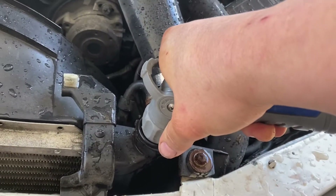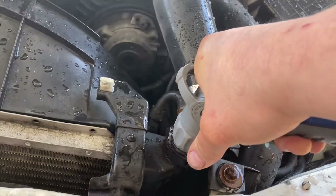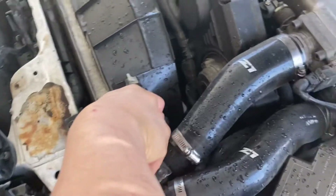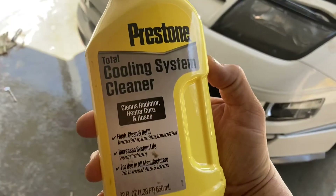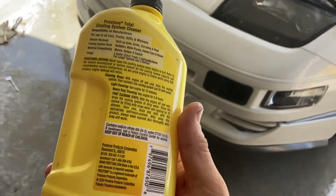It didn't have any flow before — I could not feel this radiator. Let's see if we got flow now. That's much better. That sludge — it was literal sludge coming out of it. Using a Prestone flush system here to flush that out and really clean it out.